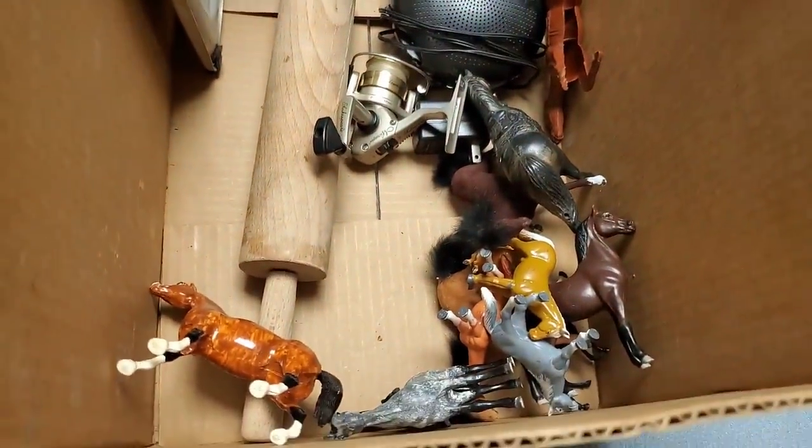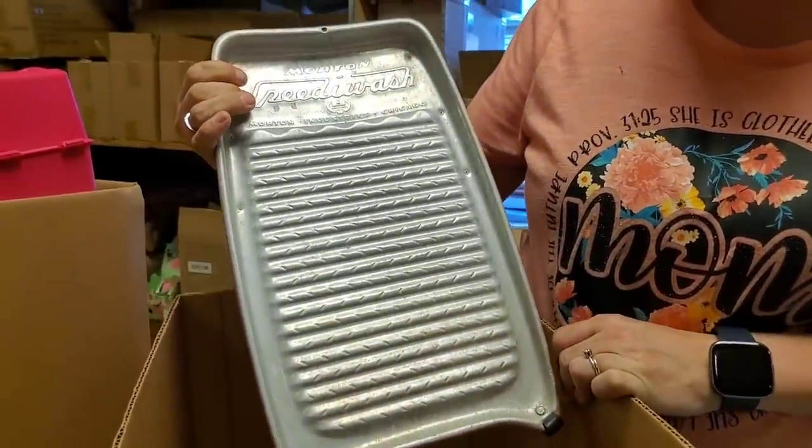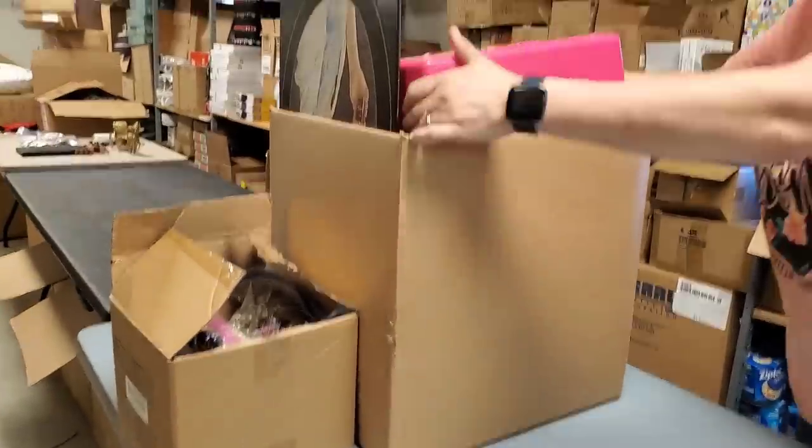If you want to do an overview of this bunch of horses — we also have a rolling pin. Horses really haven't been going well for us at all. And there's an old metal washboard — that's cool.